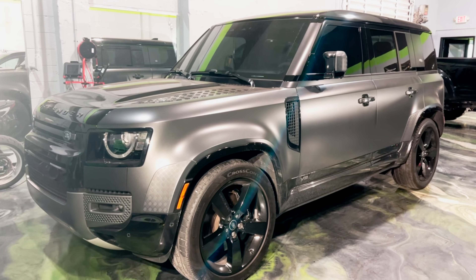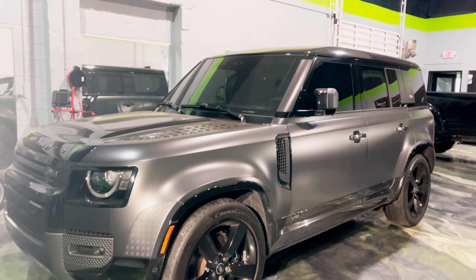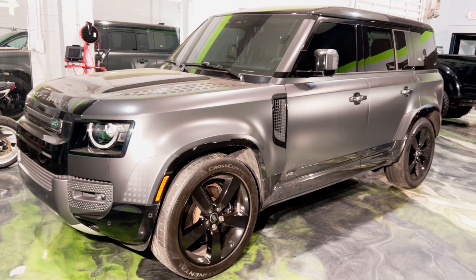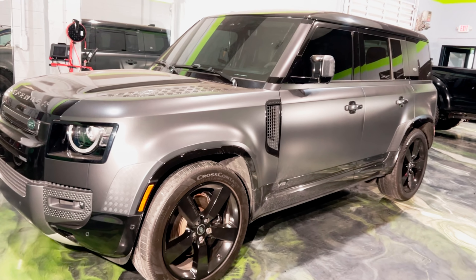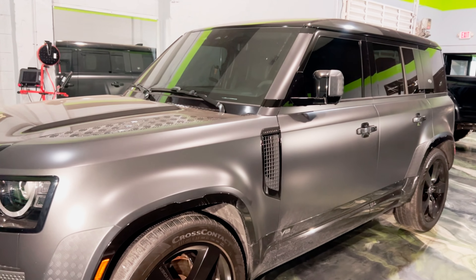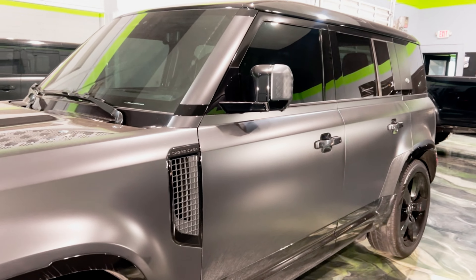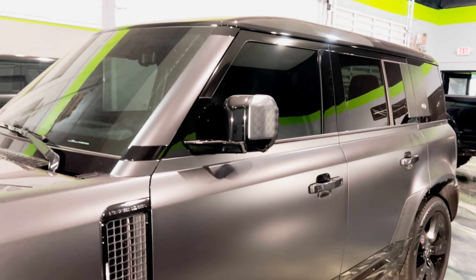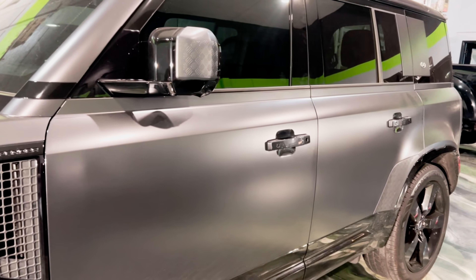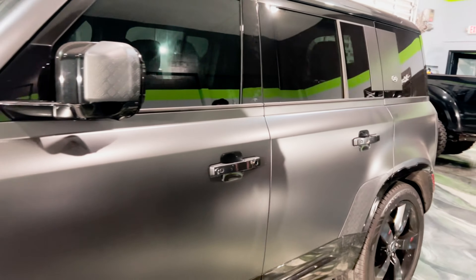This is a 2023 Land Rover Defender brought to us by North Dade Land Rover. This vehicle has already received a full stealth wrap — this was not previously installed by us. However, our manufacturer Xpel reached out to us to fix some defective pieces of PPF. What we did today was have Amari go in and re-tuck these door edges and panels and fix any issues that there were previously with the stealth wrap.